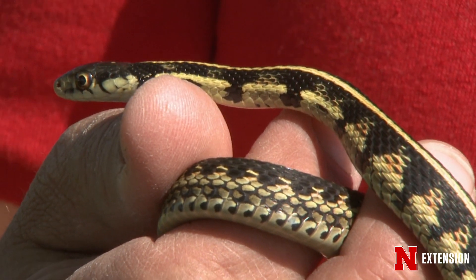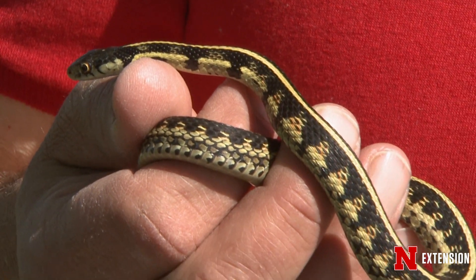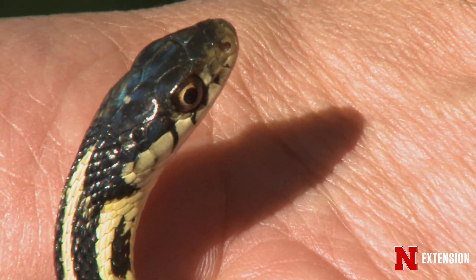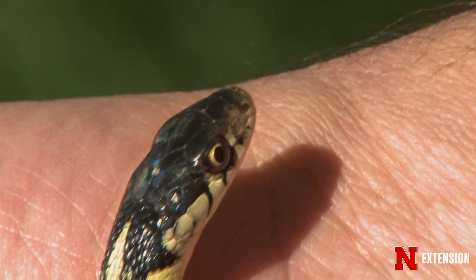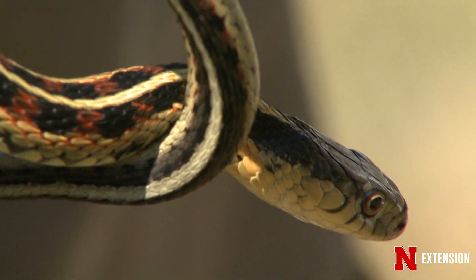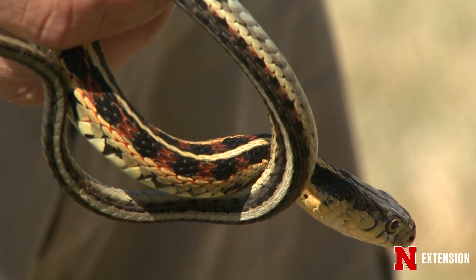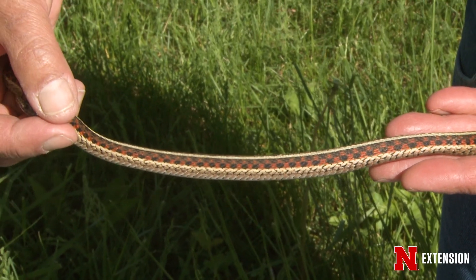We're going to talk about garter snakes, one of the most common snakes in Nebraska. We do have four types of garter snakes, but what most people see around cities and towns and around their homestead is the plains garter snake. The plains garter snake and the common garter snake are found statewide. The way to tell a garter snake in Nebraska is three distinct lines down the body — those lines could be any color.